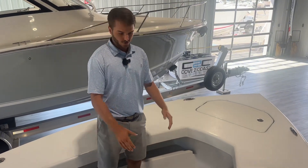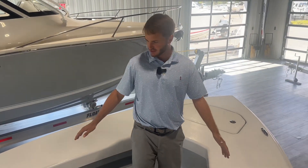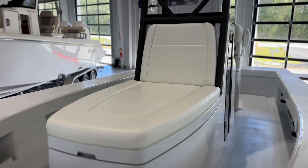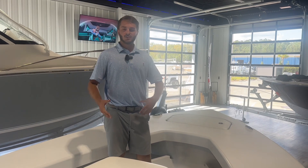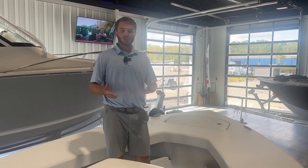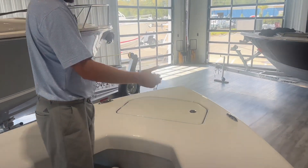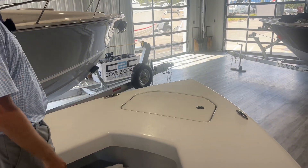As you can tell, there's tons of walk-in room all the way around the coffin box. We ordered this boat ready to customize, so we kind of left it base model to let the customer customize it with the options they like. Up here on the front you have a nice casting deck.